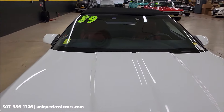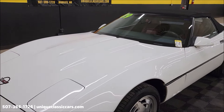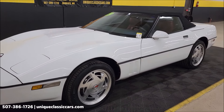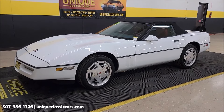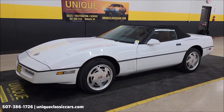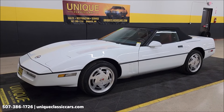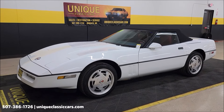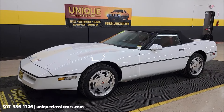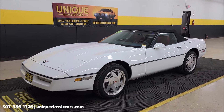All right, 1989 C4 Corvette convertible, clean Carfax, no accidents indicated, confirmed miles. Stick around at the very end — we're going to take this car for a drive and show you how it goes down the road. 507-386-1726, UniqueClassicCars.com. We do consider trades, financing is available, of course we can assist with transportation, and this vehicle may be eligible for an extended service contract. Real quick, I'll show you that top going down too before the drive.